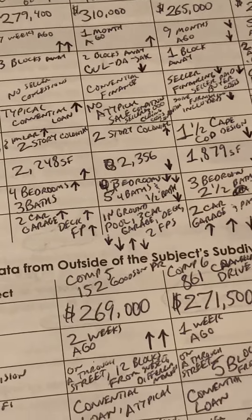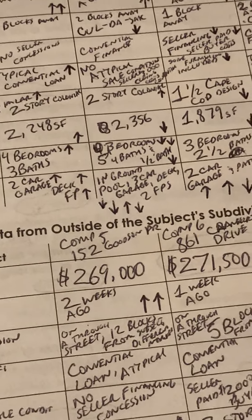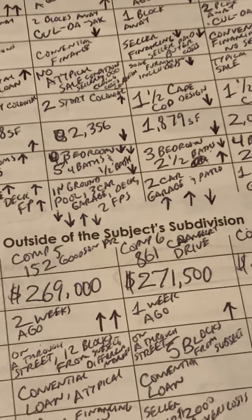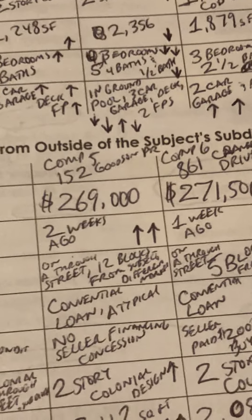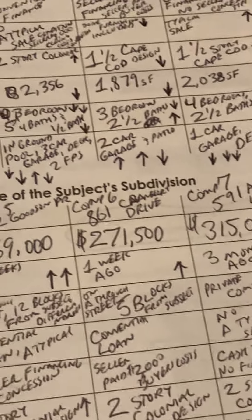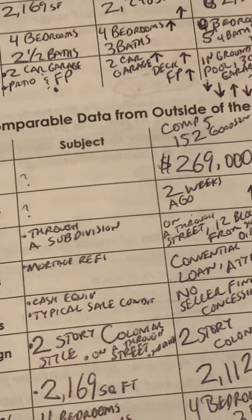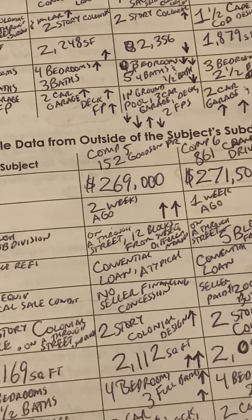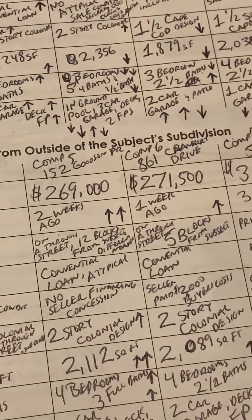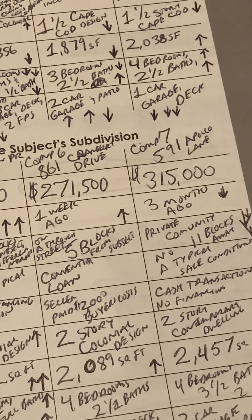Possible comparable data from outside the subject's subdivision. Comp 5 went for $269,000. Comp 6, $271,500. Comp 7, $315,000. Date of sale: Comp 5 was two weeks ago. Comp 6 was one week ago. Comp 7 was three months ago. Location: subject is on a through street in a subdivision. Comp 5 is on a through street, 12 blocks from the subject, different market. Comp 6 is on a through street, five blocks from the subject. Comp 7 is in a private community, 11 blocks away.